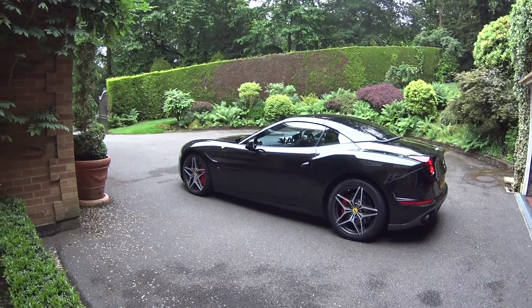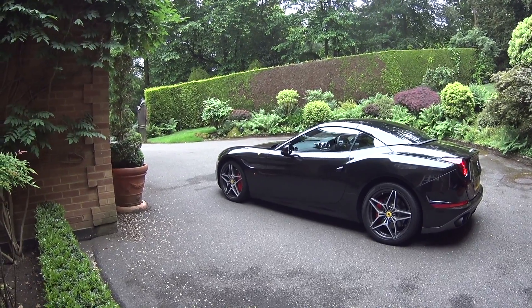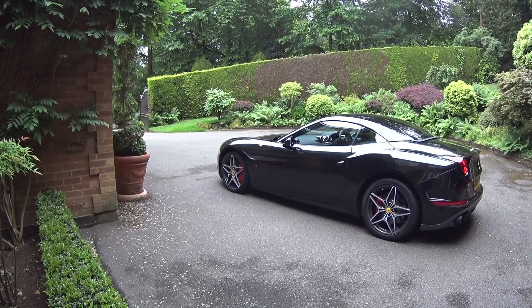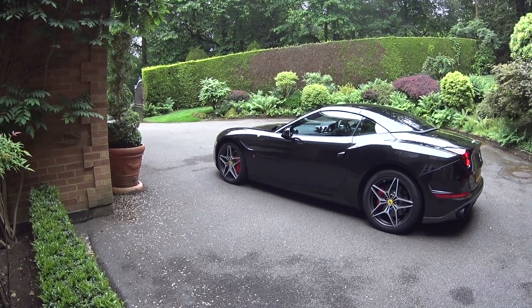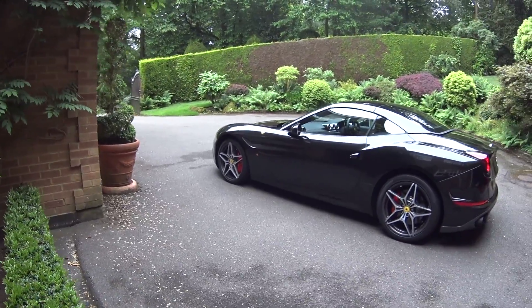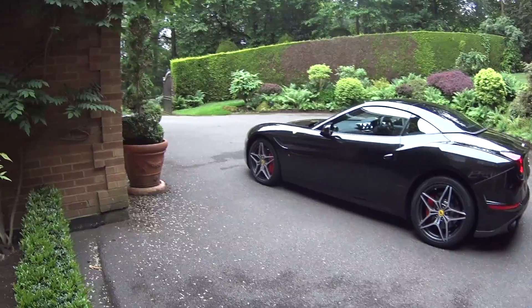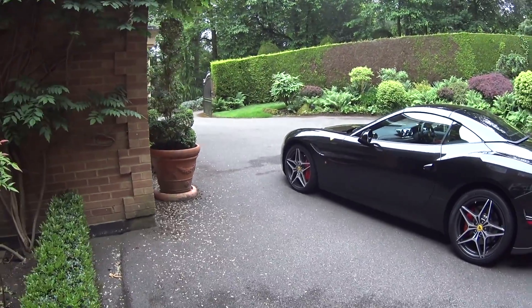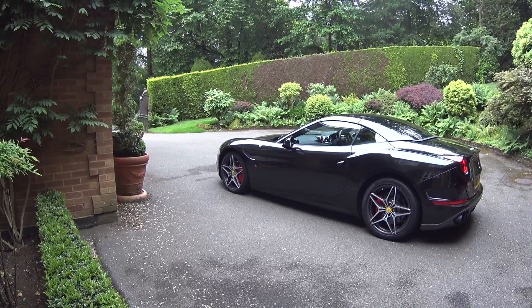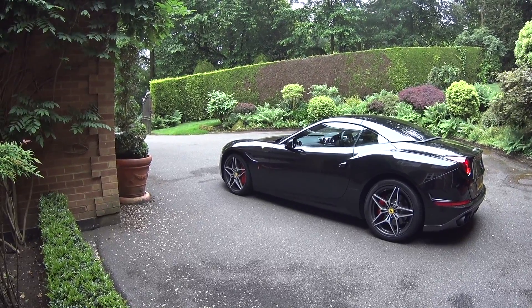The California is unadorned with wings, which I do like. You might think that's a little hypocritical given the GT4 has a huge wing, but the GT4 is essentially a track car — this is a road car first and foremost. Now with the Handling Speciale pack, it's going to be extremely good on the track as well, I imagine.